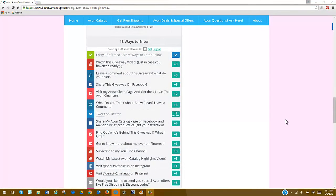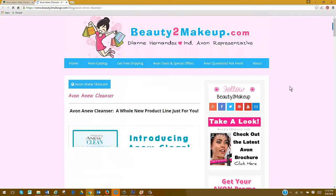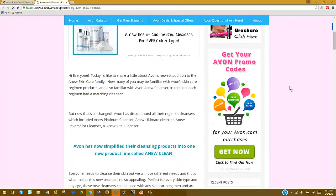One of the actions you'll be asked to take is to visit my blog page, where you can get more information about A New Clean products and the great benefits this line has to offer. If you complete this action, you'll get a couple of points just for visiting that page. It's that easy.